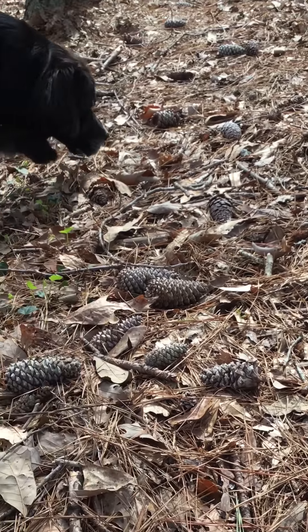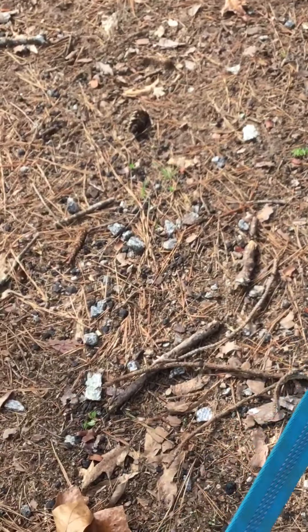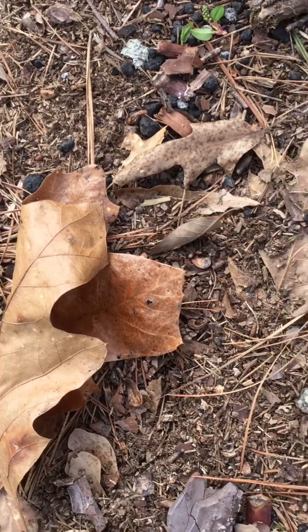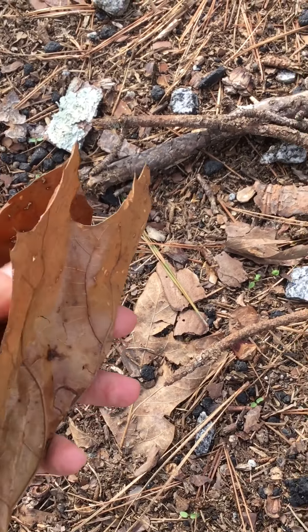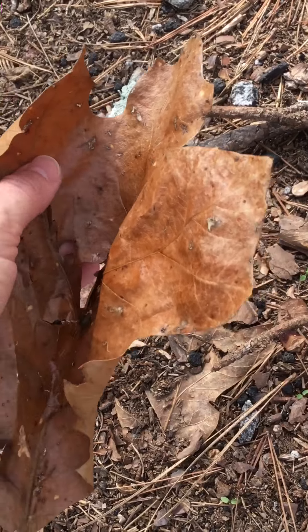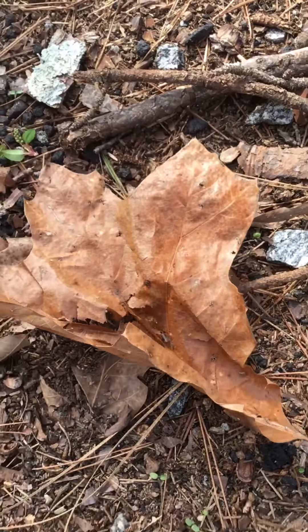Alright, let's keep going on our trip. I think I hear something crunchy under my feet. What could that be? You're right — it's a leaf. Do you hear that? Me too. This is an old leaf, and it's very crunchy. We'll leave it on the ground.